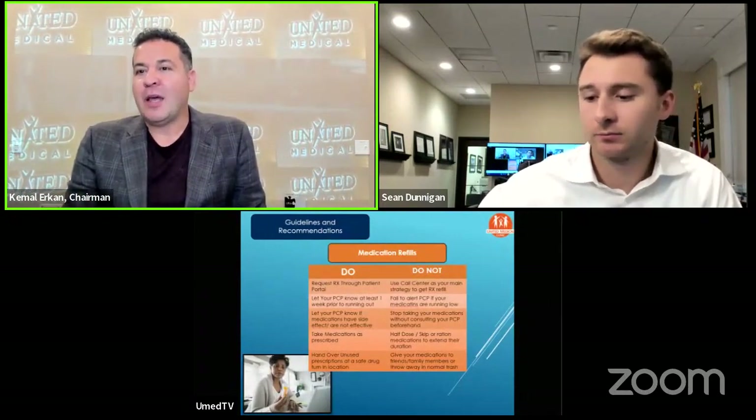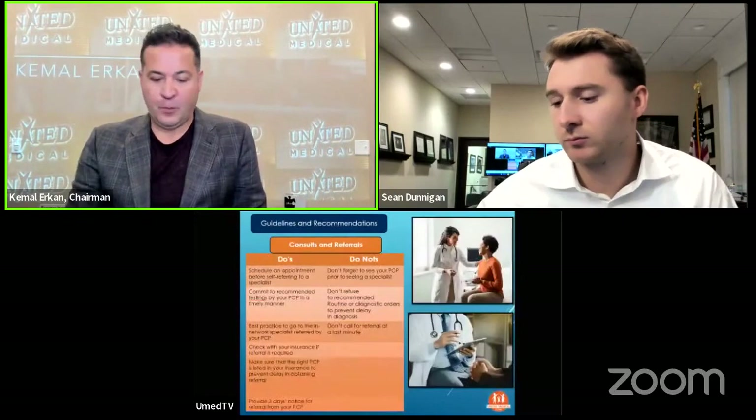Not only will we not do pain management, but we will definitely not do refills of pain management over the phone. These things I'm talking about right now cover almost 90% of patient complaints — because that's what the expectation is.